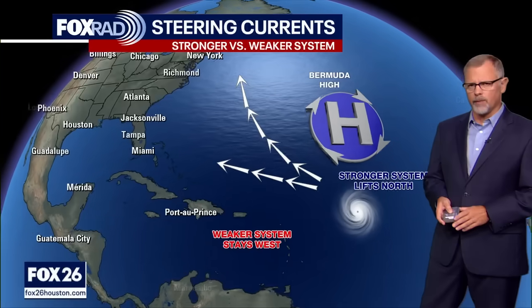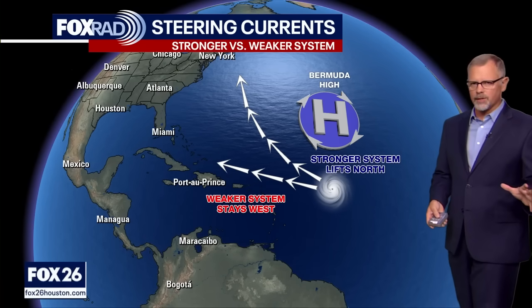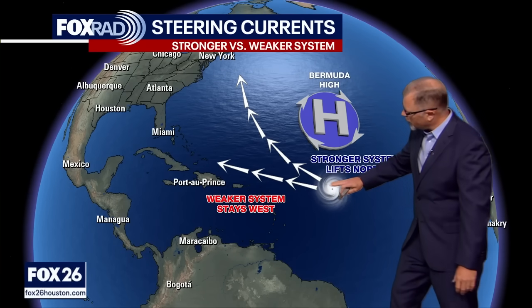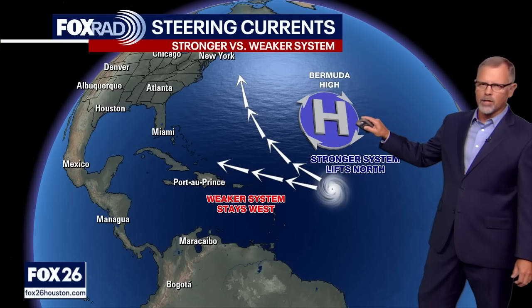The GFS at the very end starts to pull it a little further to the north, and partly that's because the GFS is on board with this becoming a fairly strong storm. The stronger the storm, the more it likes to veer to the north just a little bit. When you have a weaker system, it won't really want to pull to the north as much — it'll want to stay a little flatter, a little lower in latitude.